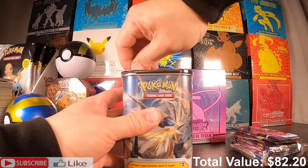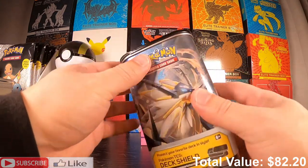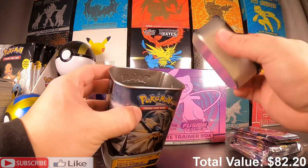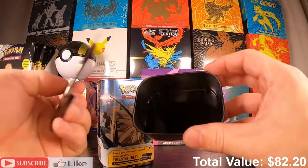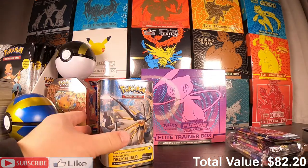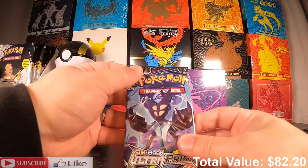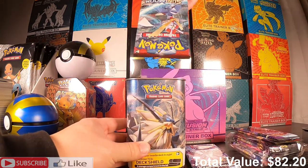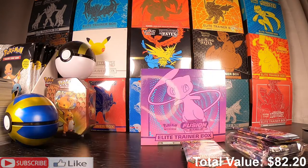Let's open up the deck shield compartment — this is the first time I've ever opened one of these. Oh, it just kind of comes off like that. It's like a little compartment where you can keep your dice and damage counters. And we do have an Ultra Prism — yes! And we have a Crimson Invasion too — awesome, very nice. We'll add these to our pile of loose packs.